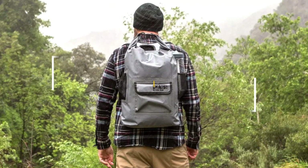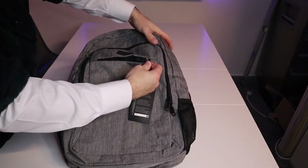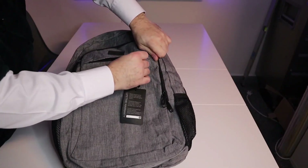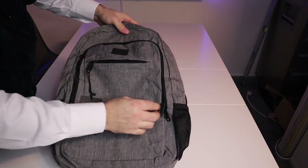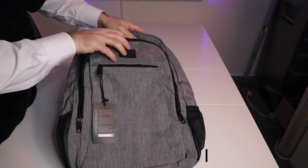In this video, we listed only the top 5 best waterproof backpacks in the market for you. We hope this video will help you to find the best waterproof backpack according to your need. You can find the purchase links for all the products mentioned in this video down in the description below.